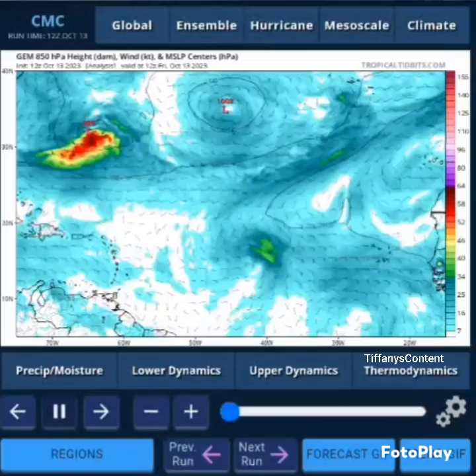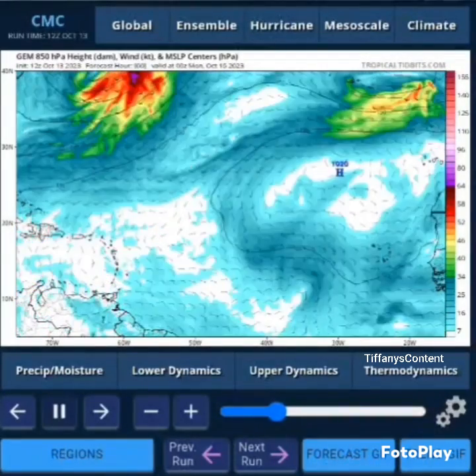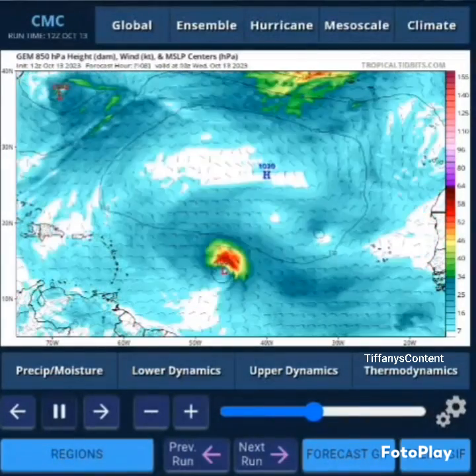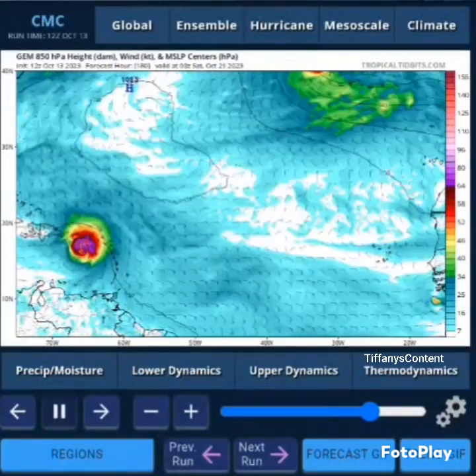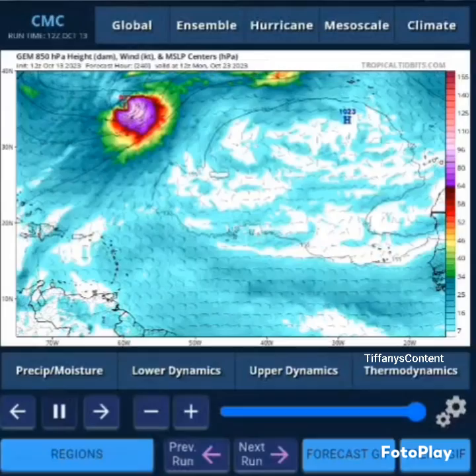That's less than seven days away for preparation. These models are acting crazy — they disappeared this morning — but we definitely need to keep an eye out because most of them are still looking iffy. It's Tiffany's content — like, share, subscribe.